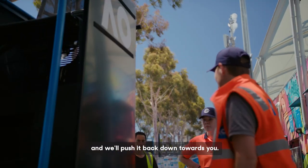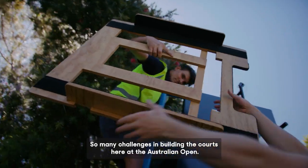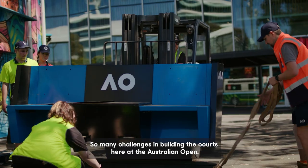On this side here — we'll push it back down towards you. Just watch it sliding out. We just need everyone sort of around it. We have many challenges in building the courts here at the Australian Open.